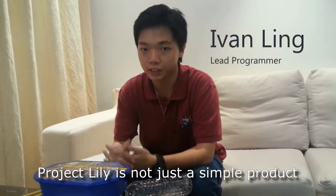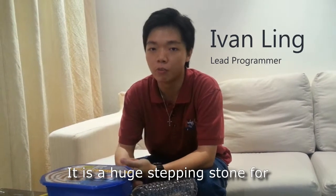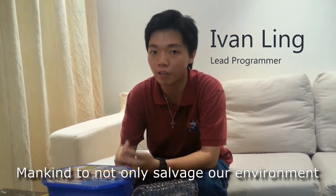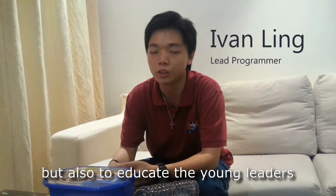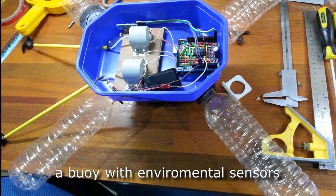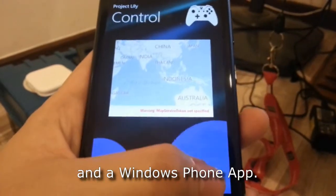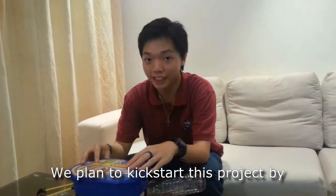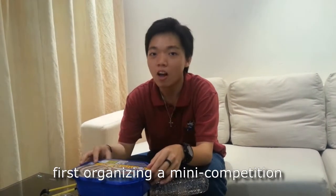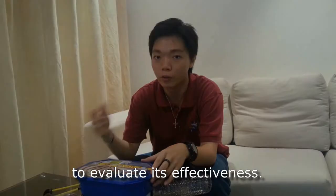Project Lilly is not just a simple product. It is a huge stepping stone for mankind to not only salvage our environment, but also to educate the young leaders of the future. The project consists of three main parts: a buoy with environmental sensors fitted to it, which we call the Lilly, a Windows 8.1 app, and a Windows Phone app. We plan to kickstart this project by first organising a mini competition among secondary school students to evaluate its effectiveness.